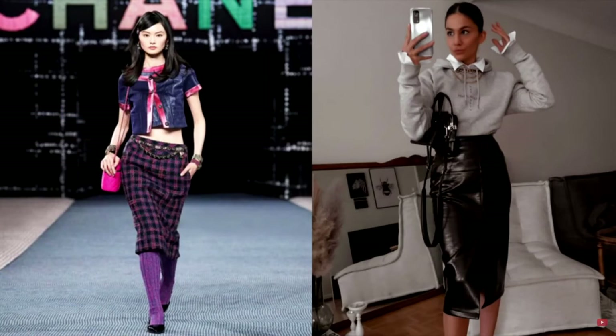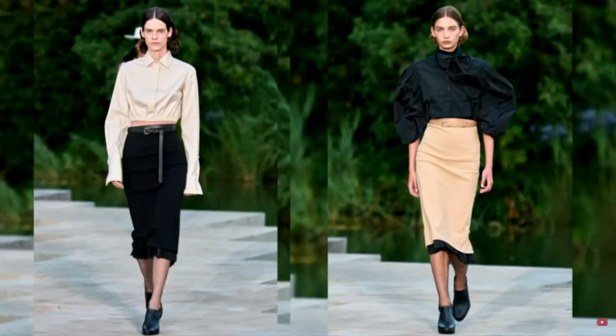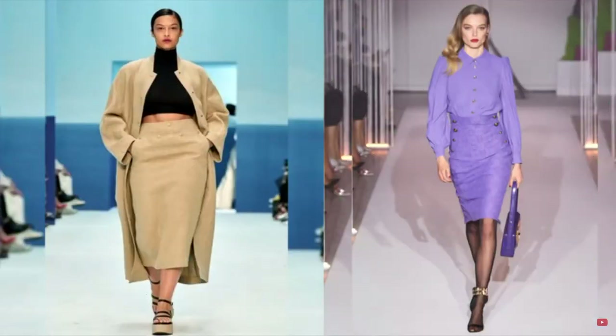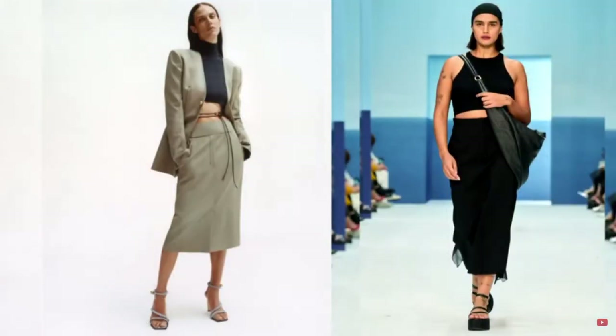Jersey, knitted, leather, and denim pencil skirts allow every woman to find her ideal model. You can choose absolutely any length — yet the skirt should not end in the middle of the knee or on the widest part of the shin. Skirt length is one of the key silhouette correction tools that should not be underestimated. If there is an opportunity to further emphasize the most slender part of the leg, it should definitely be used.